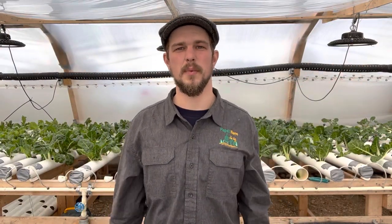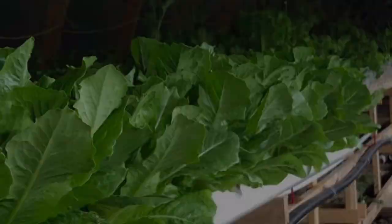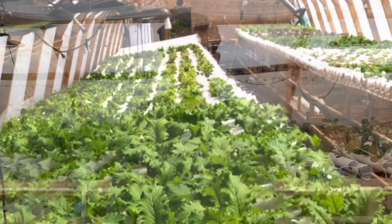Hi guys, my name is Mackenzie Warford. I'm the owner of Papa's Farm. The first crop went into our troughs on November 21st, 2021, and we haven't looked back since then.